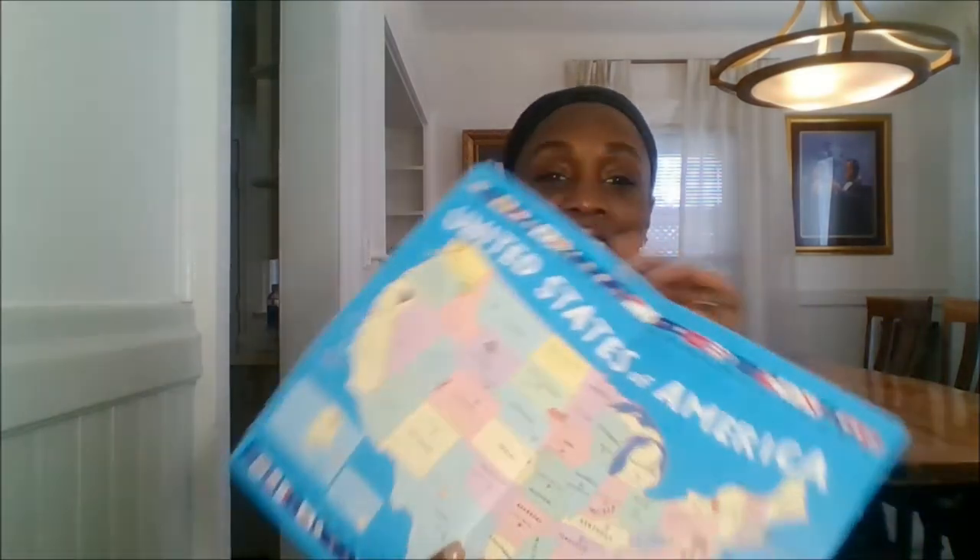This little map came from the back of my seven-year-old's workbook. We've been using it just to identify the different states. We also have different puzzle maps, so they've been doing those as well.